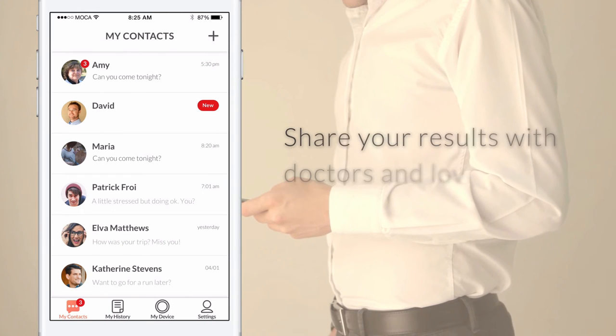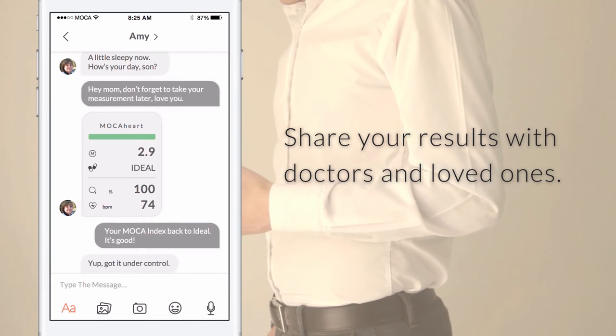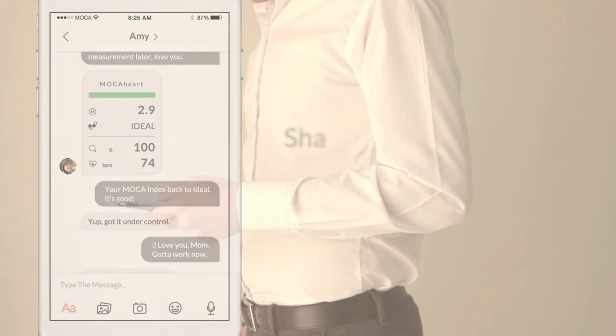Need more motivation? You can share your results and get support from the people who matter most. Because we know the stronger your support system is, the stronger you will be.